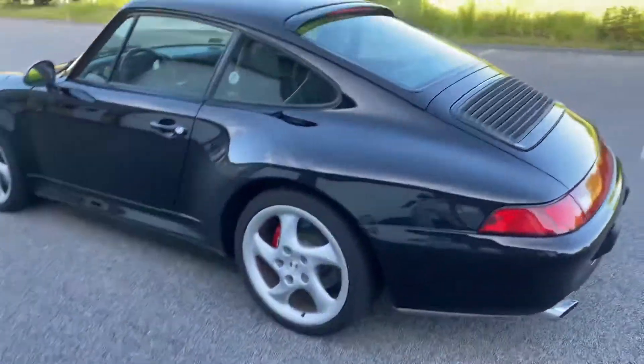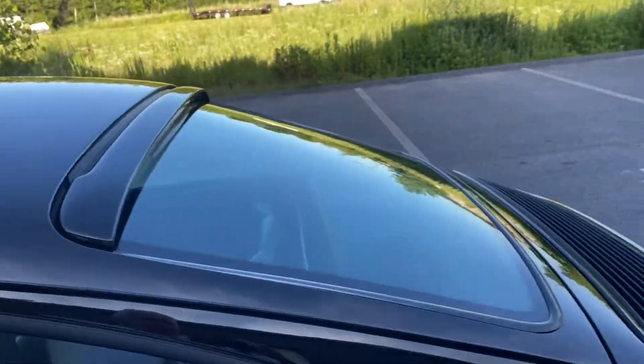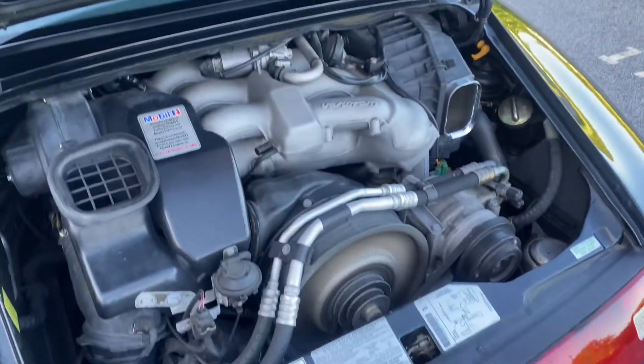Take a quick peek at the engine. It's vario ram — approximately 282 to 285 horsepower.